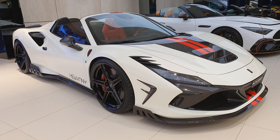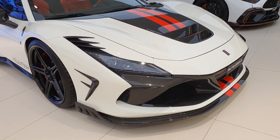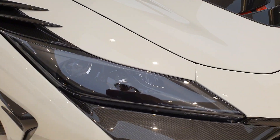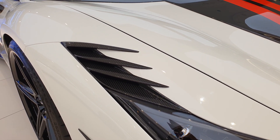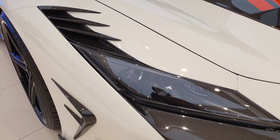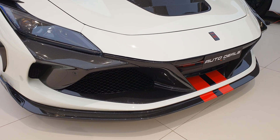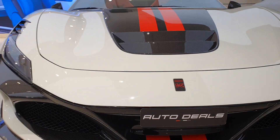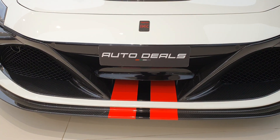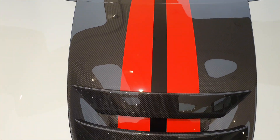This Ferrari F8 Spider has been given a completely new body kit by a company called Kivani. This body kit is quite similar to the Mansory series — the headlights are the same, but you have a lot of carbon fiber details making this car look aggressive and improving aerodynamics. You have redesigned air intakes, a front splitter, racing stripes, and it's quite aerodynamic, designed to suck in air as much as possible.